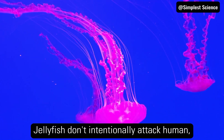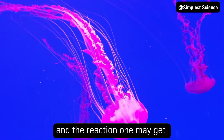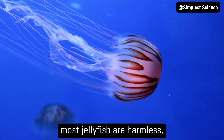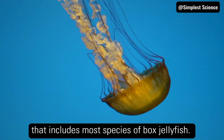Jellyfish don't intentionally attack humans. They sting when you brush up against them or step on them, and the reaction one may get from a sting depends upon several factors. One is the type of jellyfish you encounter. Most jellyfish are harmless, but few are fatal and deadly — and that includes most species of box jellyfish.